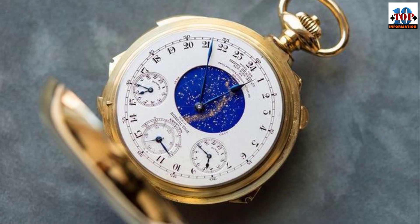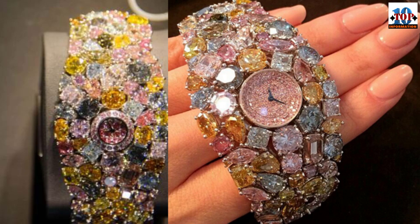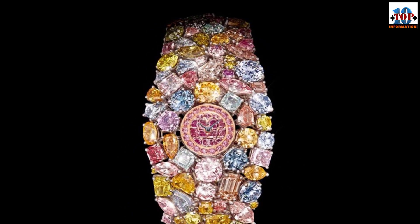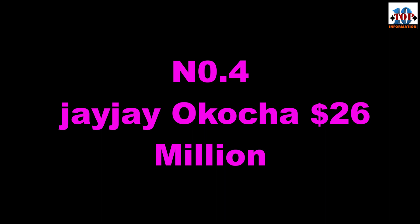Number 5: Cartier 201-carat watch — $25 million dollars. What do you get if you add 15-carat pink diamonds, 12-carat blue diamonds, 11-carat white diamonds, and 163 carats of white and yellow diamonds to a watch? You'd get the second most expensive wristwatch for women. It's definitely a spectacle to behold, mirroring the sun right down to its diamond-encrusted face.